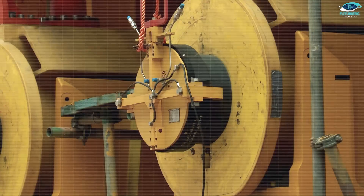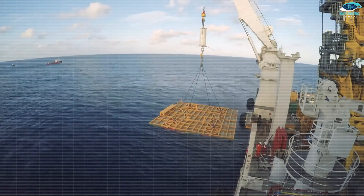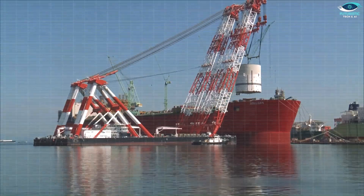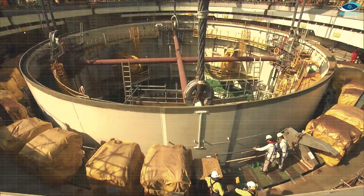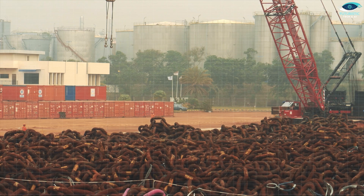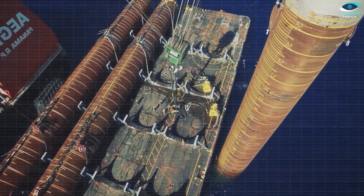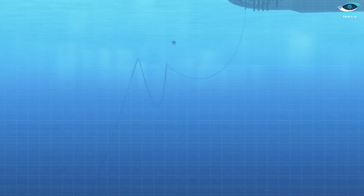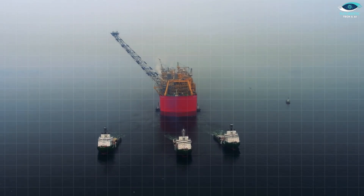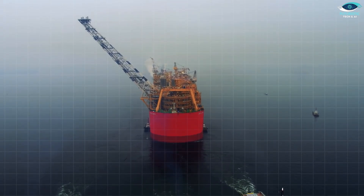The Shell Prelude's journey has been an interesting one, riddled with challenges but also groundbreaking achievements. While its future as the undisputed king of the seas might be uncertain, it has undoubtedly paved the way for advancements in floating liquefied gas technology. It'll be interesting to see if future FLNG platforms will take inspiration from the Prelude's design, overcome its shortcomings, and push the boundaries of size and efficiency even further.